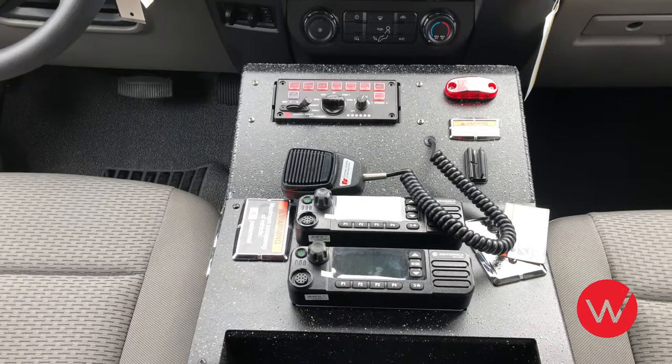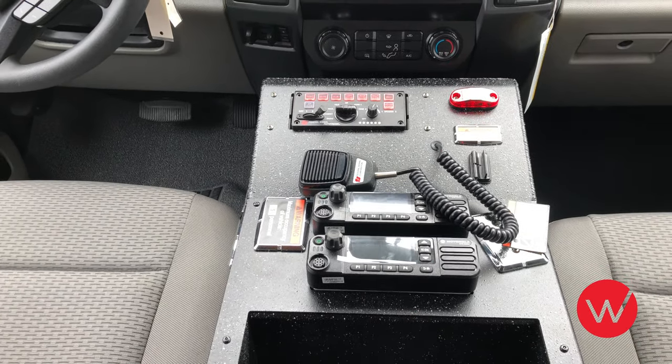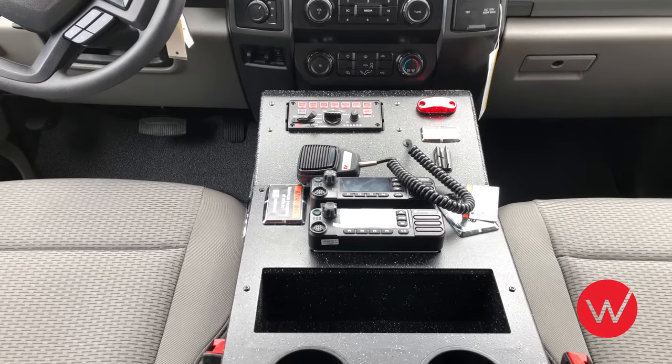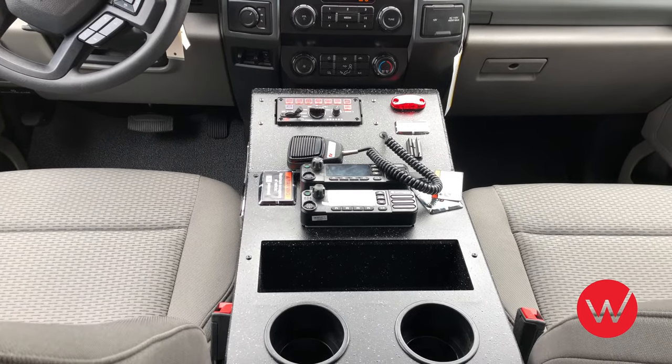Ward Apparatus custom builds each cab console to meet the customer needs and equipment requirements. The Walker Valley console includes siren and warning light controls, department radios, a shallow storage space, cup holders, and some binder pockets at the rear of the console.